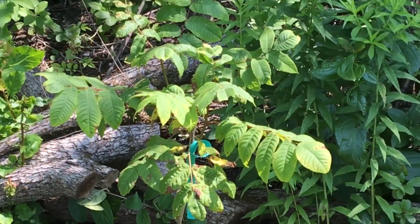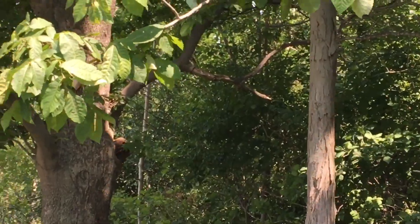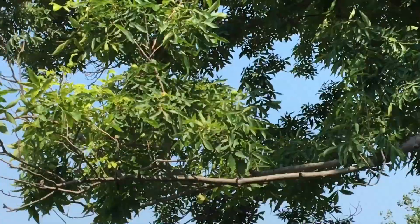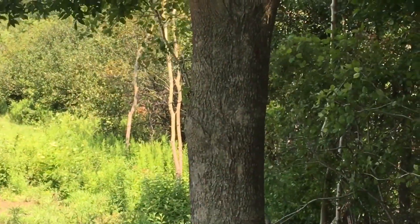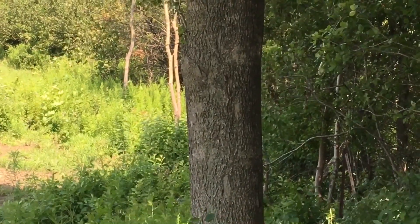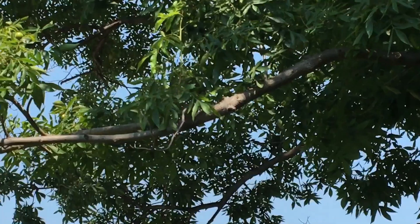That's my other butternut. Beside it there's another shagbark hickory. And then there's another nut tree - I haven't identified this tree yet, but it might be a beech nut maybe. If anybody knows, throw it in the comments for me. It's loaded with nuts too but I don't know what they are.